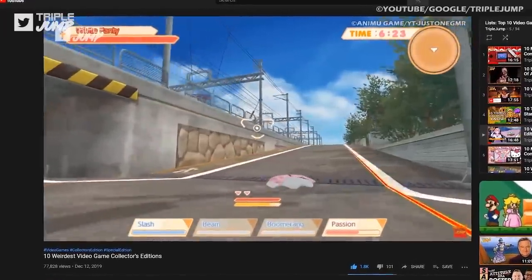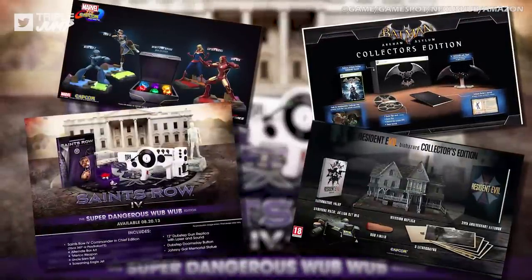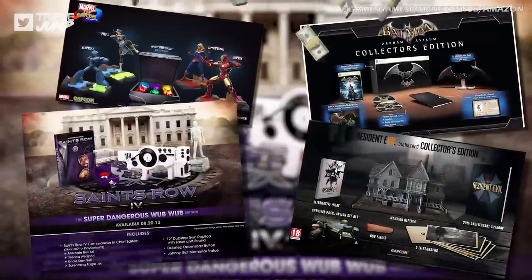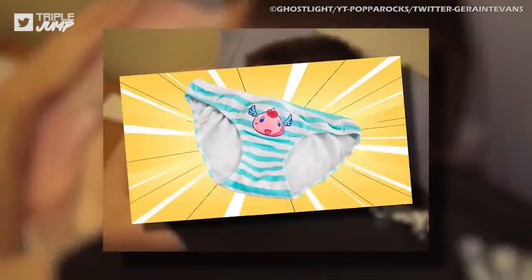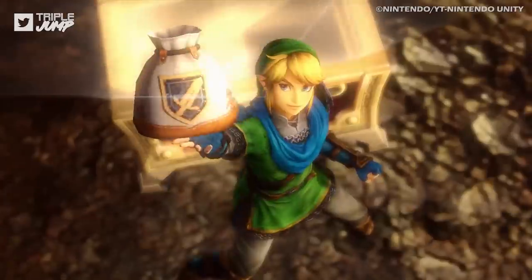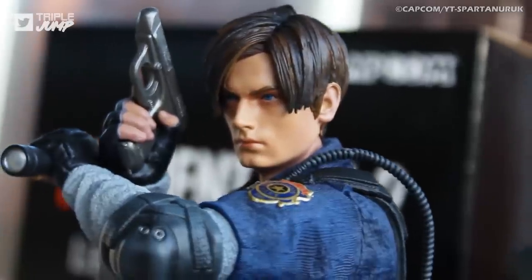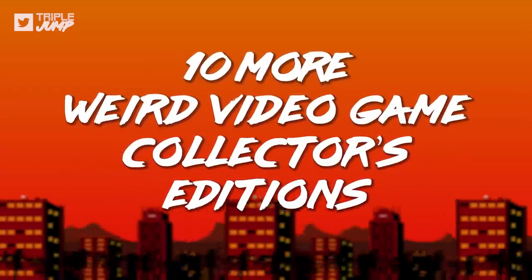We've already discussed this topic once before in a previous list, but there's just so much more out there ready for you to waste your hard-earned dollary-do's on. So grab your anime pillow, pull up your branded panties, and hold your limited edition figurines skyward. I'm Peter from TripleJump, and here are 10 more Weird Video Game Collector's Editions.